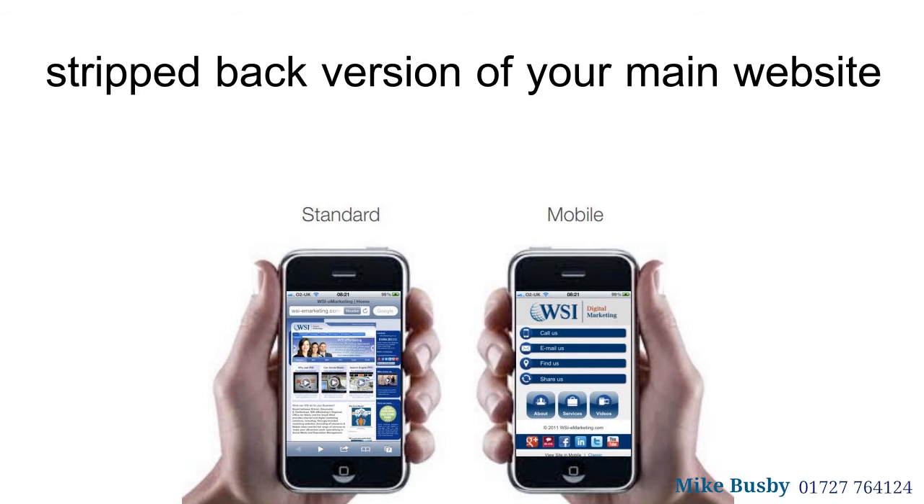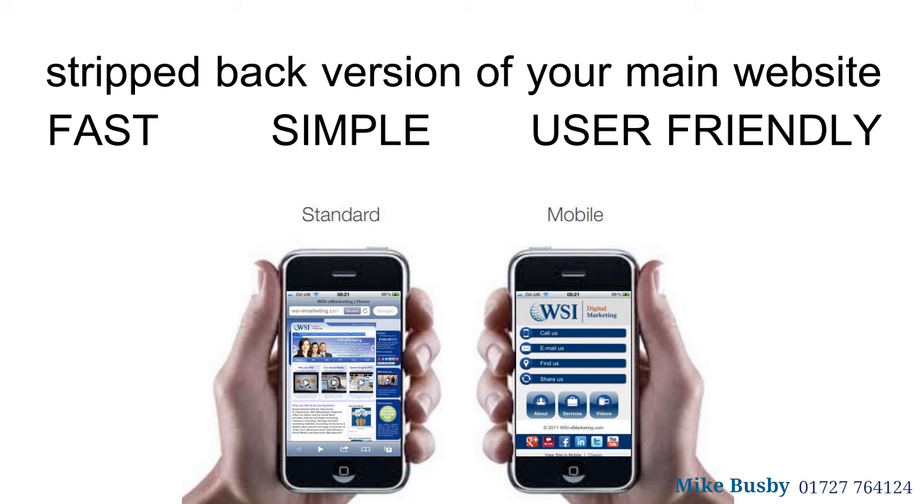Two: keep the design simple. Your mobile website should be a stripped-back version of your main website. Mobile users want a fast, simple, and user-friendly way to get to the information they are looking for.